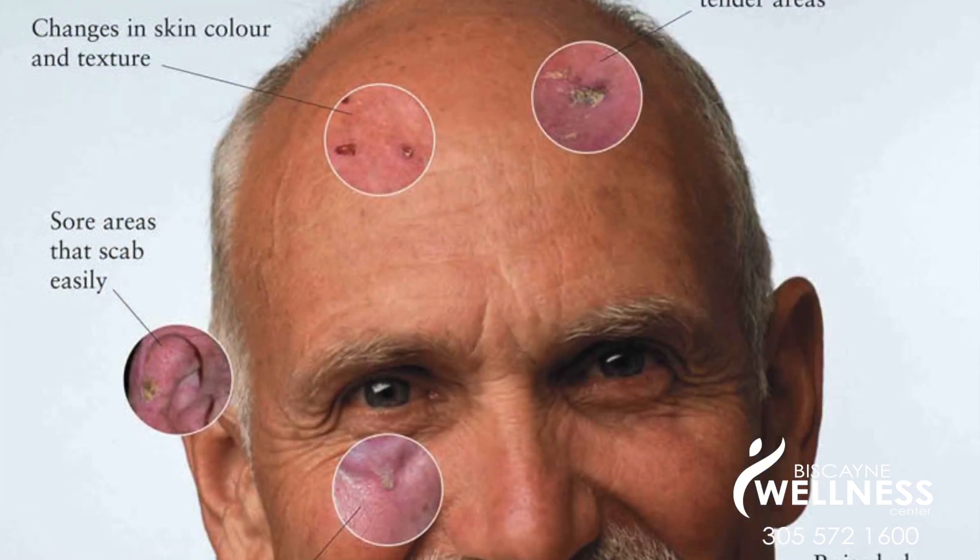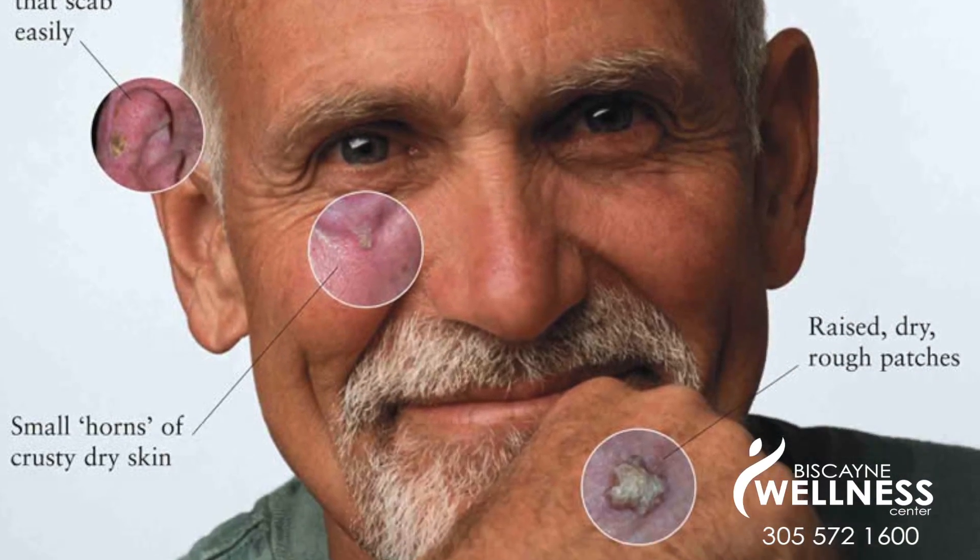Sun damage has been reported to cause accelerated skin aging. In addition, sunspots, melasma, and skin cancer are also the result of damage from UV radiation. This is why regular use of sunscreen is critically important.